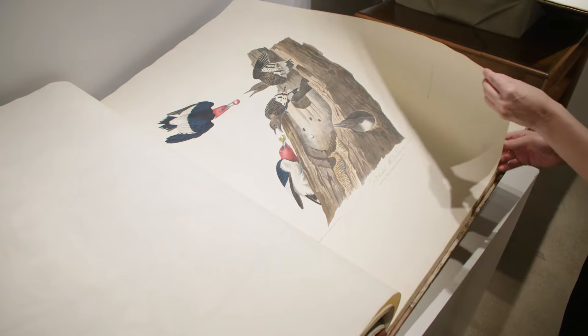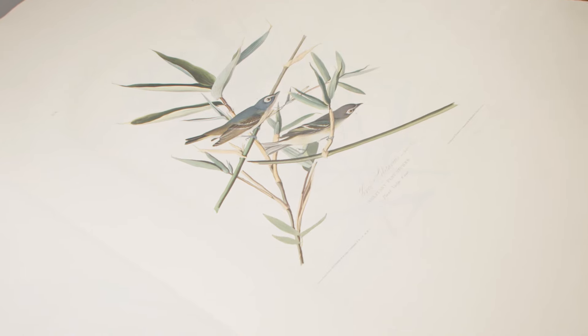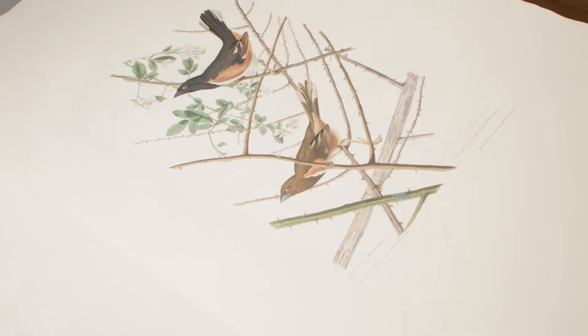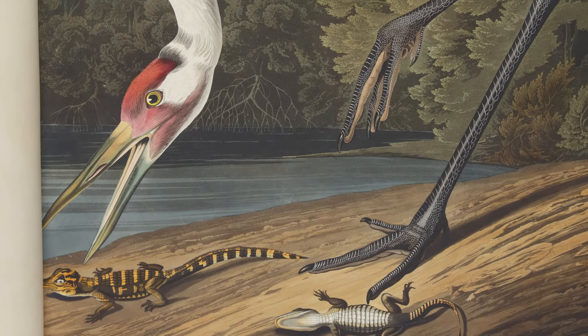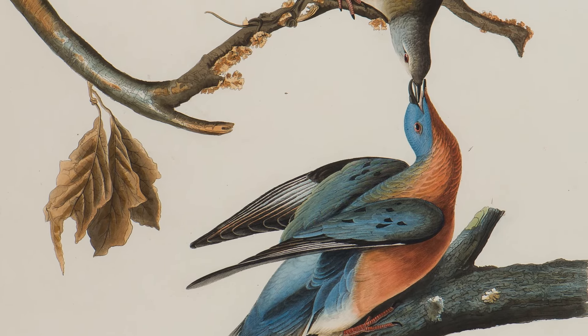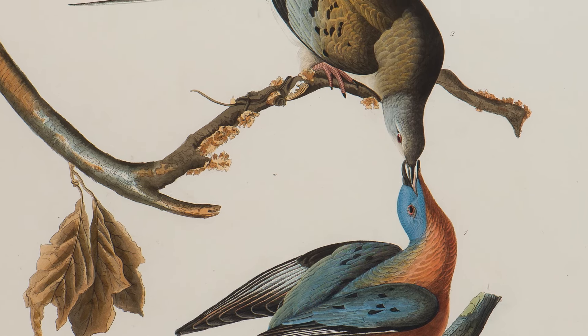The Birds of America is known worldwide as a great book, but it's more than that. It's a great work of art, a great work of writing, of literature. Although there's nothing anthropomorphized about Audubon's birds, he does show them as individuals. The whooping crane is delicately picking up a tiny little alligator who doesn't know what fate is about to befall him. And when you look at that pair of passenger pigeons, you're looking at two birds that really knew each other.